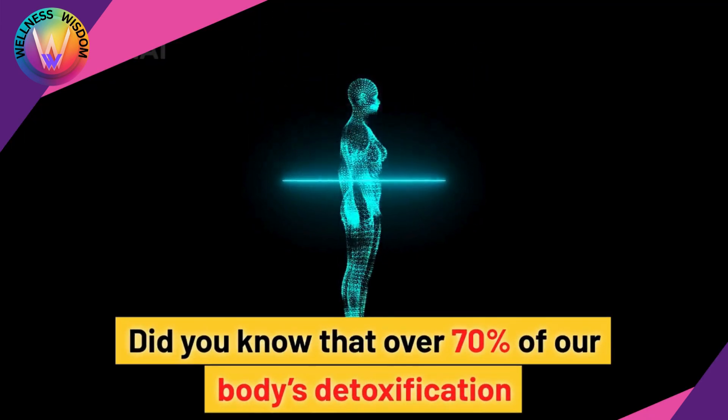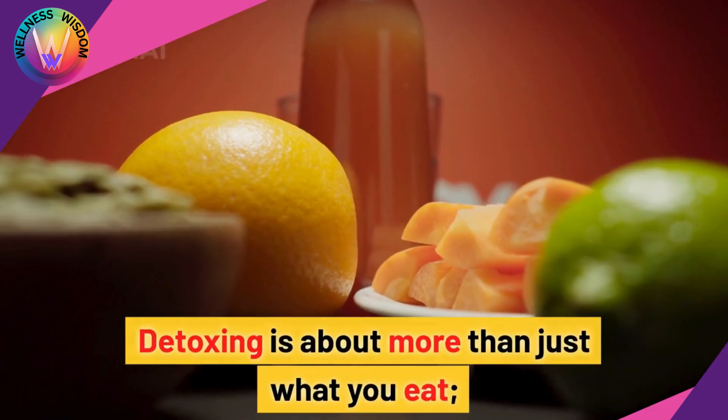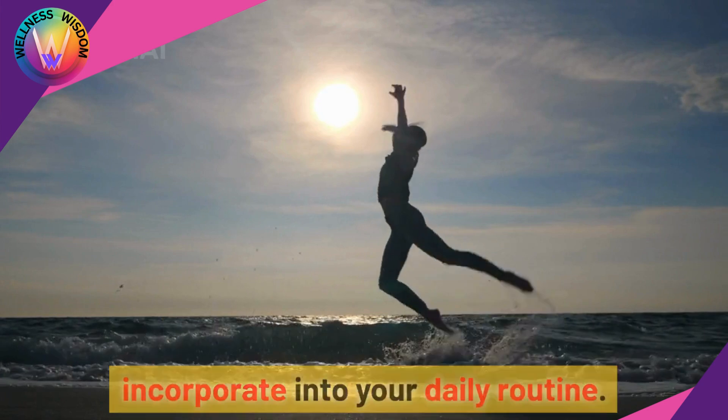Did you know that over 70% of our body's detoxification happens through the skin? Detoxing is about more than just what you eat — it's about the practices you incorporate into your daily routine.